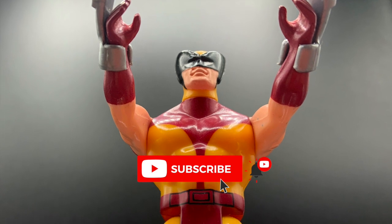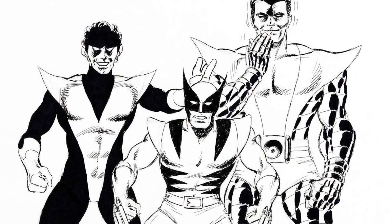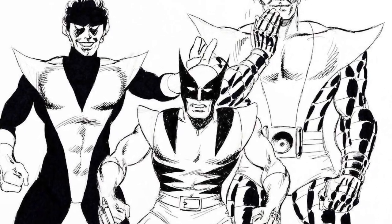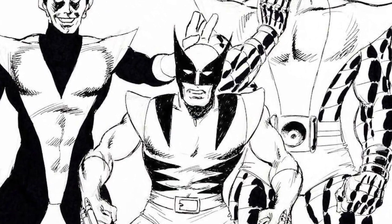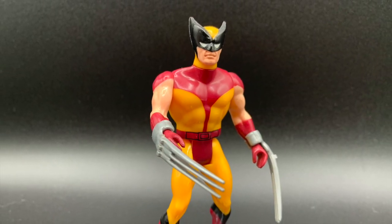You know how much I love it when a figure represents a specific artist's work, and I've always felt this figure has strong Dave Cockrum influences in the mask and eyes. Everybody's got to start somewhere, and this was a great start for Wolverine.